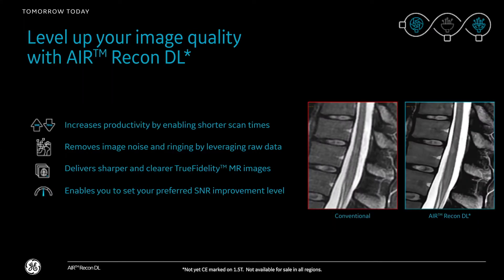And very excitingly, AirRecon Deep Learning that offers exceptional workflow productivity, as well as image quality.